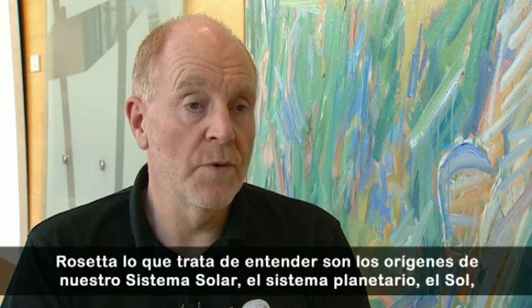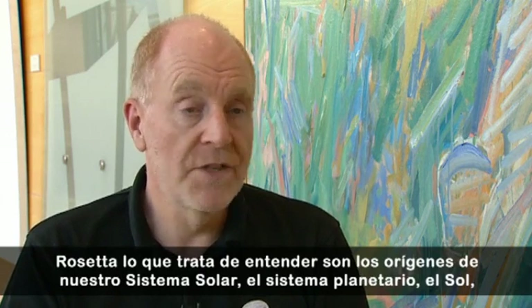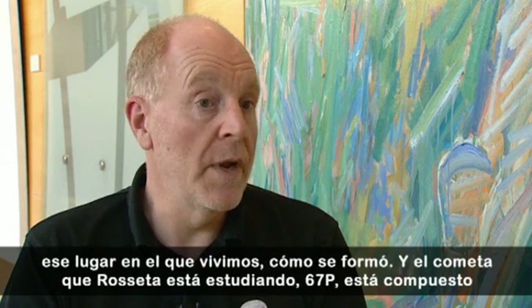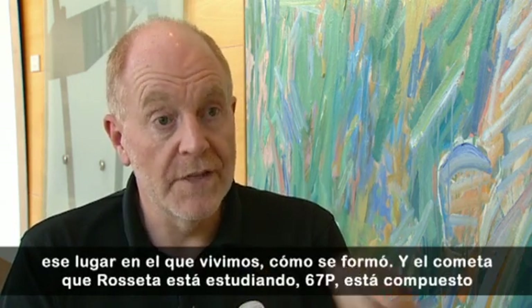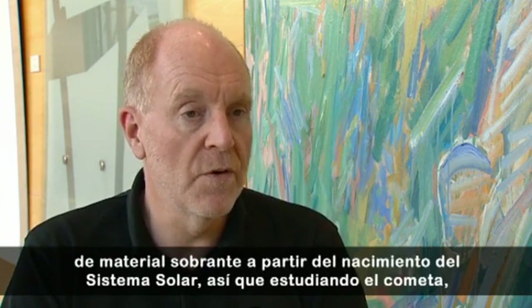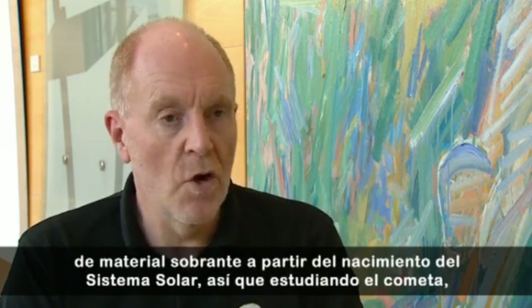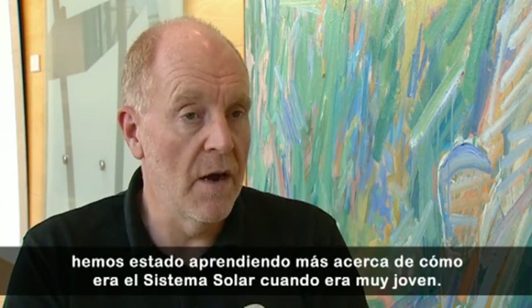What Rosetta is all about is trying to understand the origins of our solar system, the planetary system, the Sun, that place where we live, how it was made. The comet that Rosetta is studying, 67P, is leftover material from the birth of the solar system. So by studying the comet, we've been learning more about how the solar system was when it was very young.